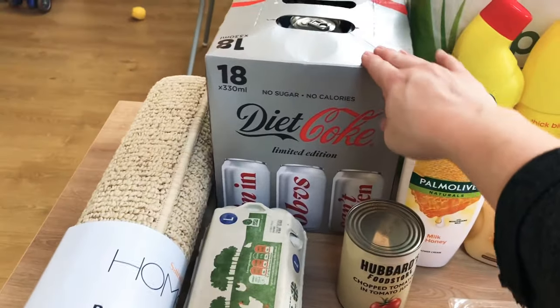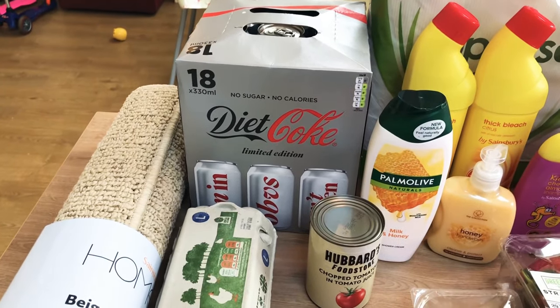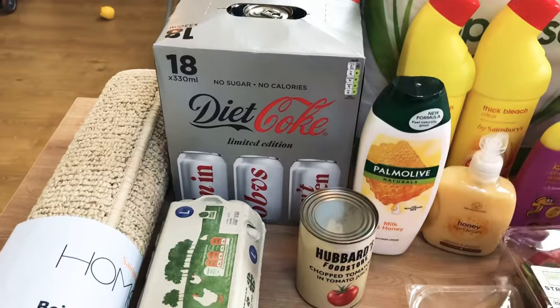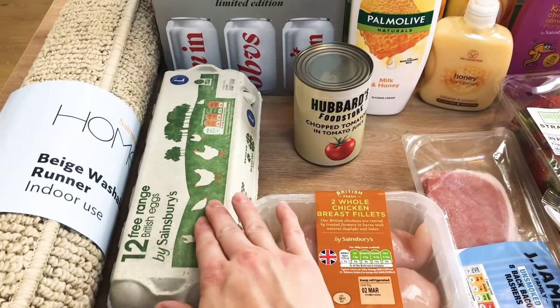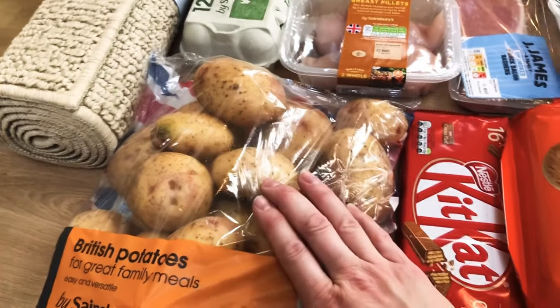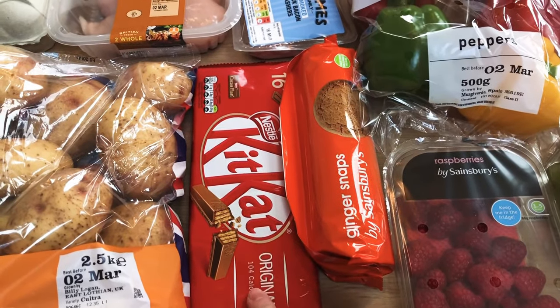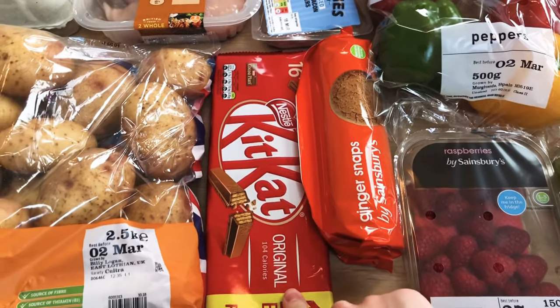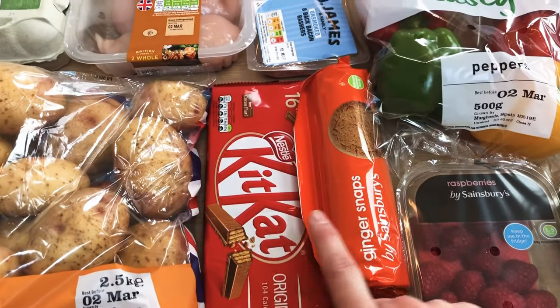A big pack of 18 diet Cokes — they were £6, reduced down from about £8.50 or £9. It's best to get them while they're on offer because we get through them quickly. Twelve free range eggs because it's pancake day, and some British potatoes. Some Kit Kats because, as I mentioned on Slimming World, they're five sins — I just pop them away in the cupboard. They were on offer too, so I picked them up. A big pack of 16, so that will last a while.